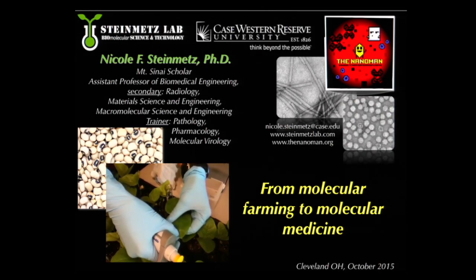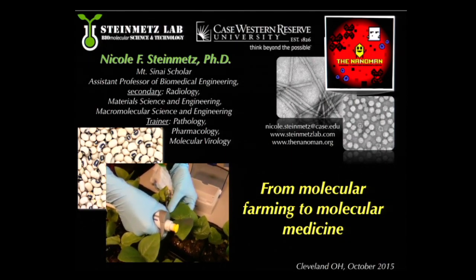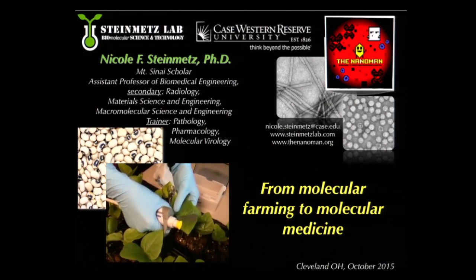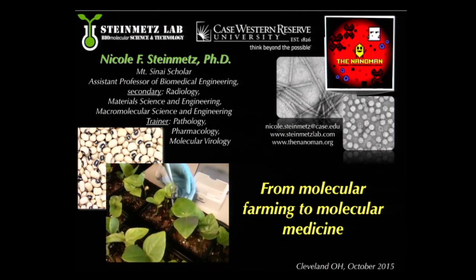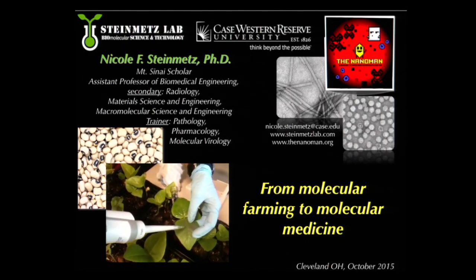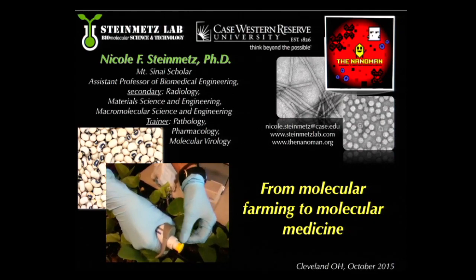Good evening everybody, and thank you for the invitation and the kind introduction. From molecular farming to molecular medicine is the slightly changed title of my talk. What we do in our research program: we start out in the greenhouse, where we grow plants and use these plants as factories to produce plant viruses. We are not so much interested in the plant virus from a virology perspective or as an infectious agent.